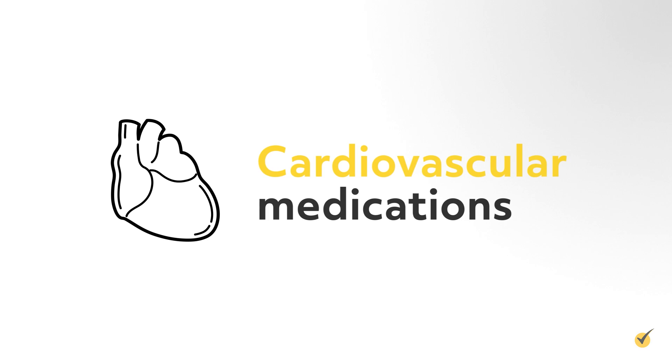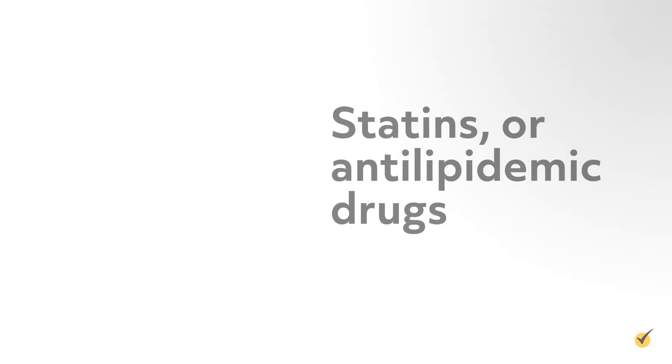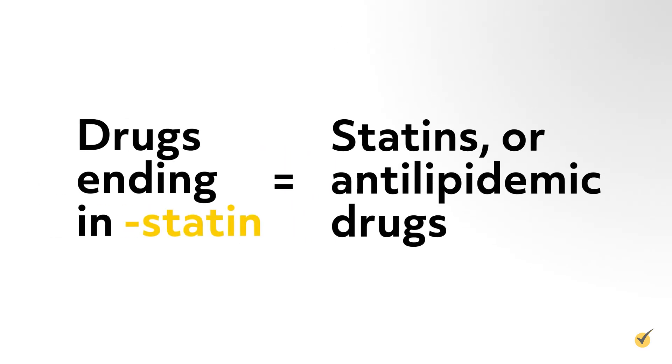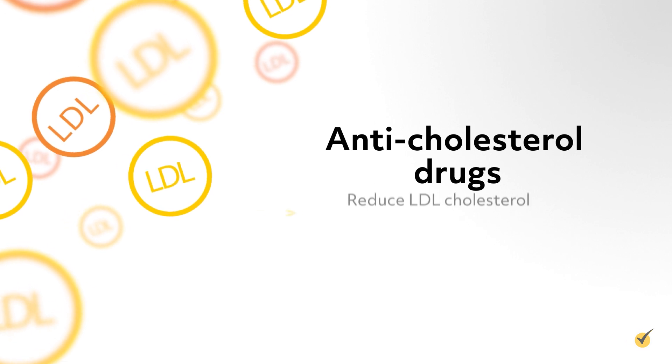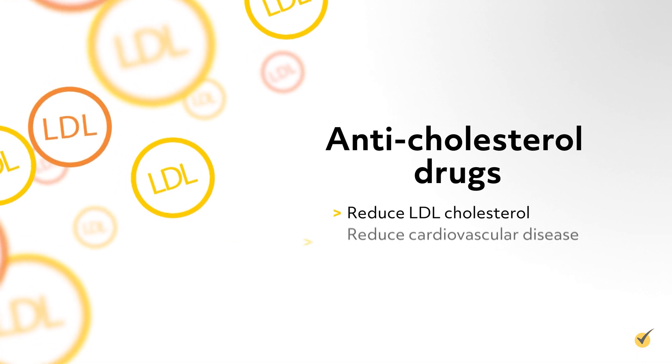Let's go over a few more cardiovascular drugs. Statins, or antilipidemic drugs, end with -statin, including atorvastatin, or Lipitor, and simvastatin, or Zocor. These are anticholesterol drugs that reduce LDL cholesterol and cardiovascular disease.